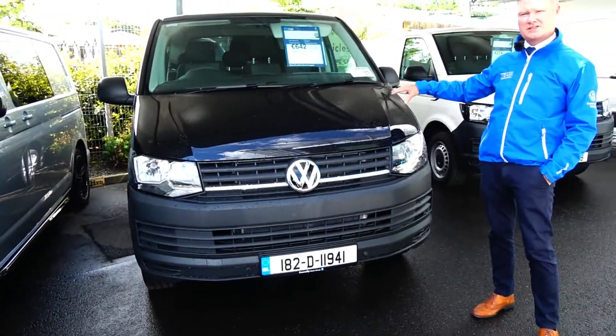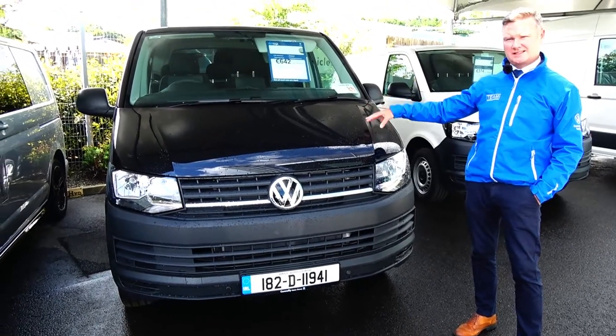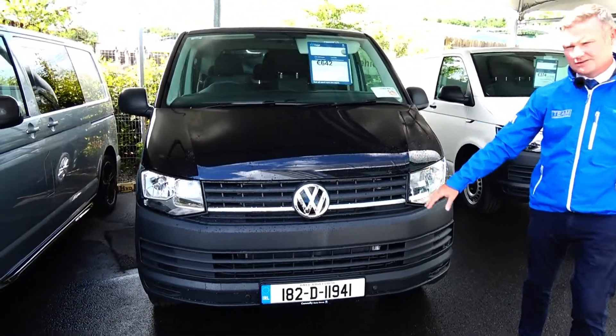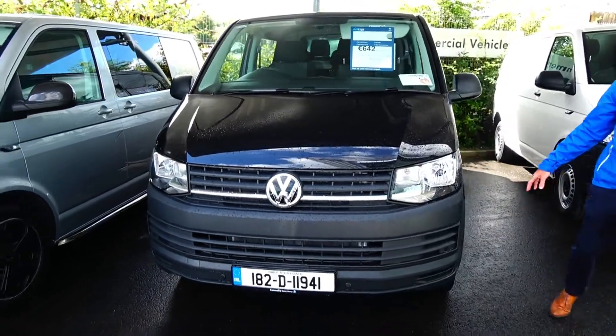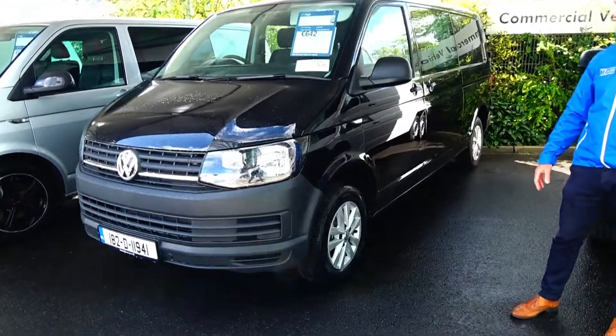This is our second combi van here — it's a long wheelbase 102 brake horsepower, again six seats, metallic black, with front and rear parking sensors and 16 inch Clayton alloy wheels on this particular one as well.